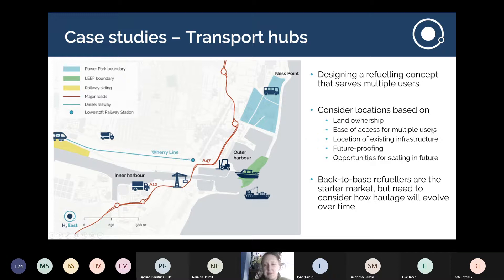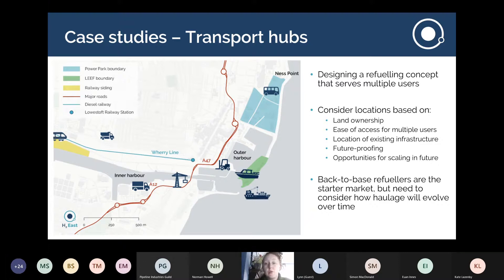Just to reiterate, we were looking primarily at back-to-base refueling. In the longer term we would love to develop a strategic skeleton of where refueling infrastructure would need to be to help transport users on corridors — those using reliable routes who need to refuel at multiple points — as well as visiting traffic. We get a lot of cross-county movements in the East of England, with haulage going to and from the ports.